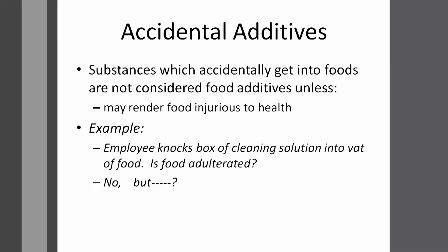Next, accidental food additives. What are accidental food additives? They are substances which accidentally get into food items. They are not actually considered food additives because they got into the food item accidentally. But they are considered adulterants when they render the food injurious to health. For example, if an employee knocks a box of cleaning solution into a food item — it is not intentional adulteration, but it fell in accidentally, and obviously the cleaning solution will affect our health.